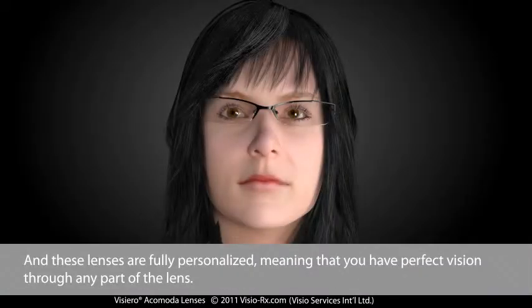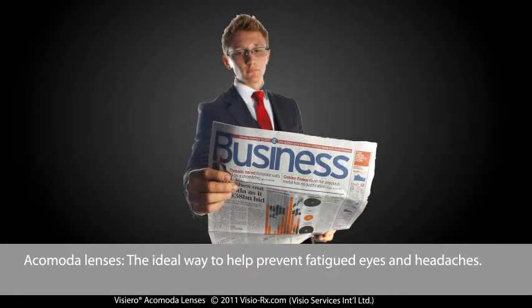These lenses are fully personalized, meaning that you have perfect vision through any part of the lens. Acomoda lenses — the ideal way to help prevent fatigued eyes and headaches.